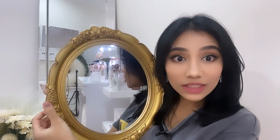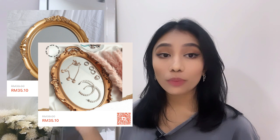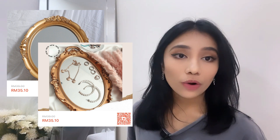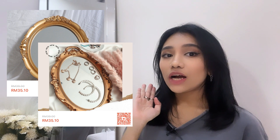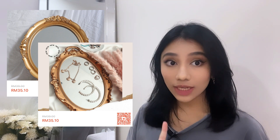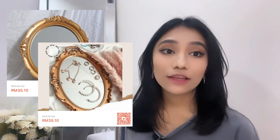The next item is an Aesthetic Gold Mirror or Tray — it can be used as either. It's a piece of art. You can see the color and the pattern with a Victorian frame kind of vibe. There are two shapes available and I bought both — one I use as a mirror and one as a tray. Each costs RM39 ringgit, but now they're selling for RM35, so what are you waiting for?